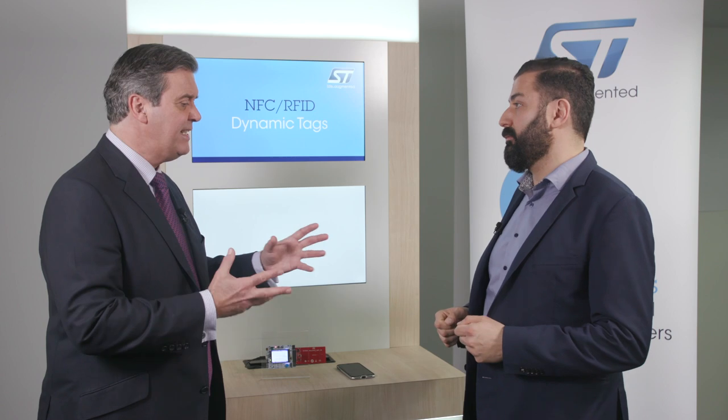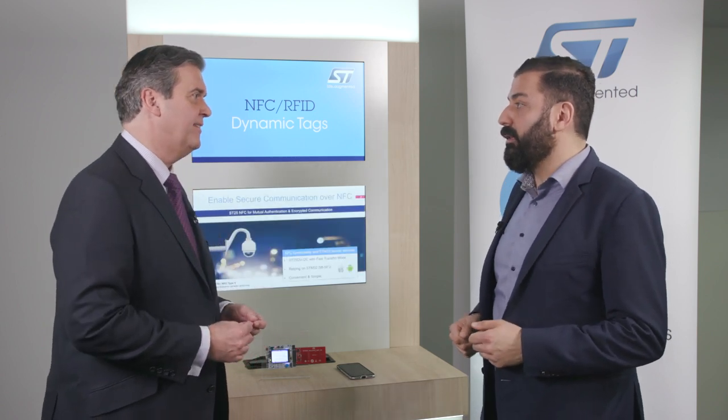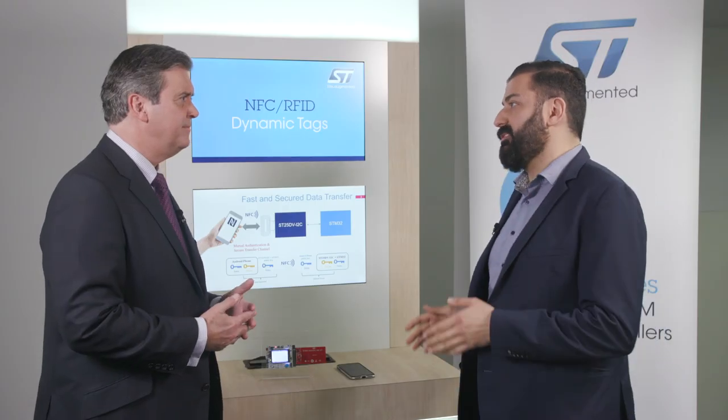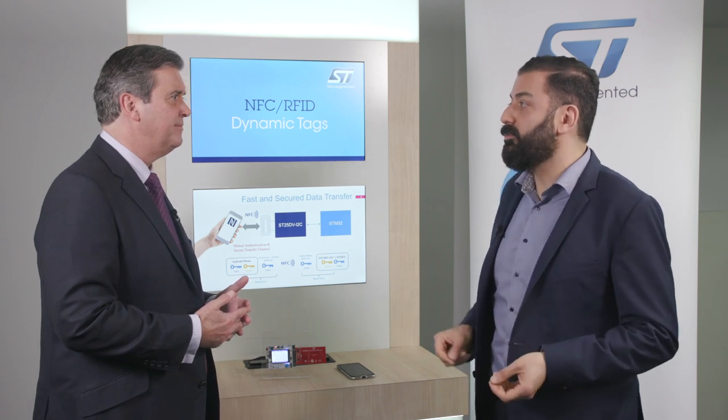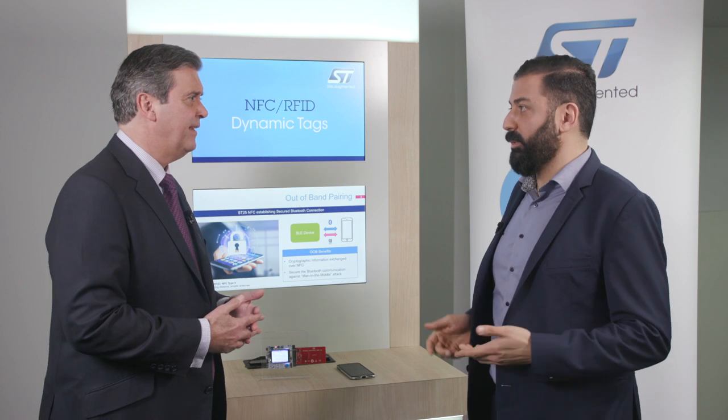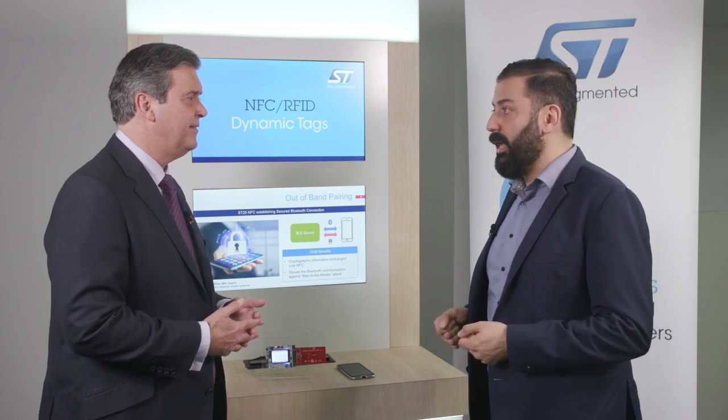And why is the ST25 family a perfect fit? Well, the ST25 is a product which can enable secure data transfer over NFC, thanks to the ST25TV — a dynamic tag — and its features, where we will focus on the fast transfer mode and the so-called SPSFU. This is a service supported by the STM32 microcontrollers in order to grant a secure boot and an authenticated firmware upgrade.